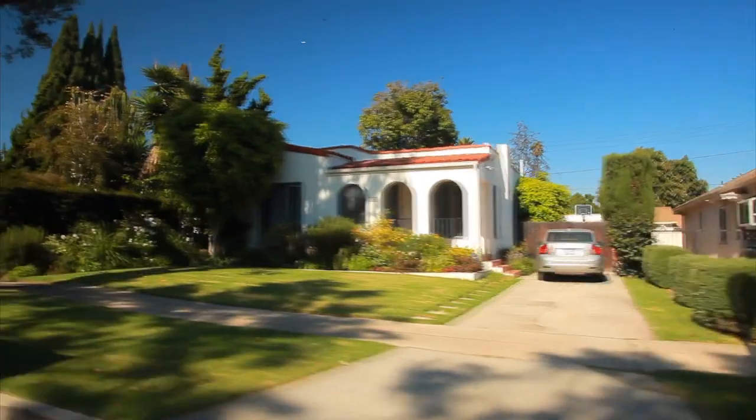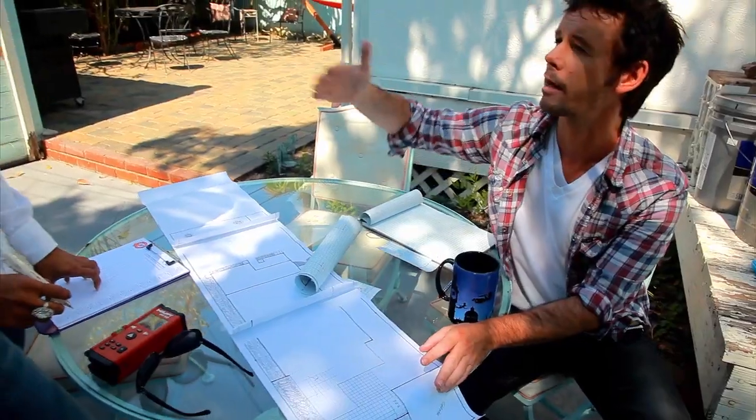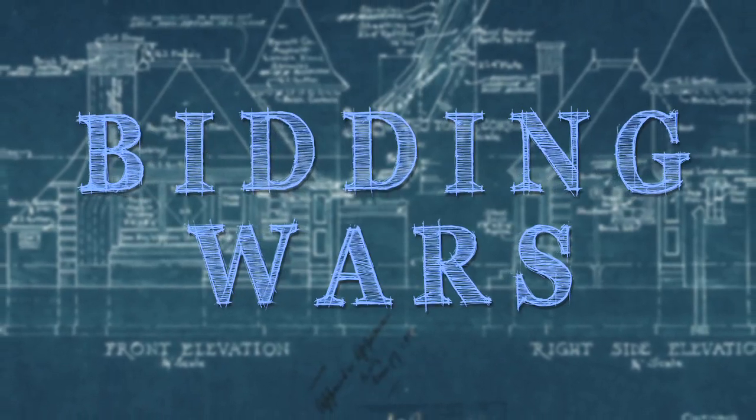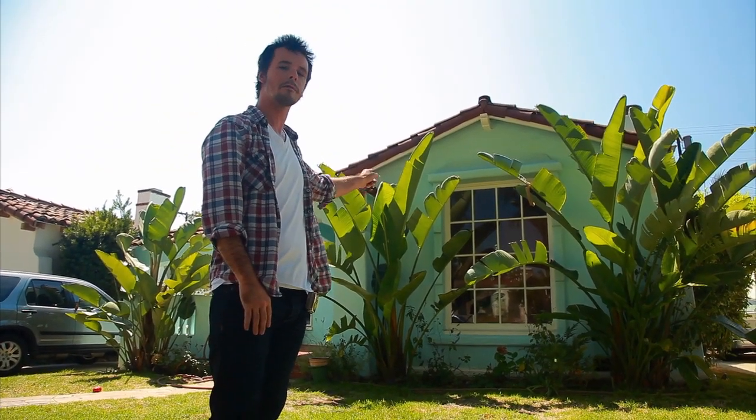I'm Scott Crane and this is Bidding Wars. Today on Bidding Wars we're looking at this addition remodel project.